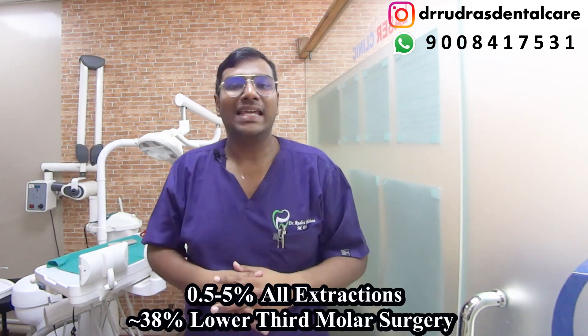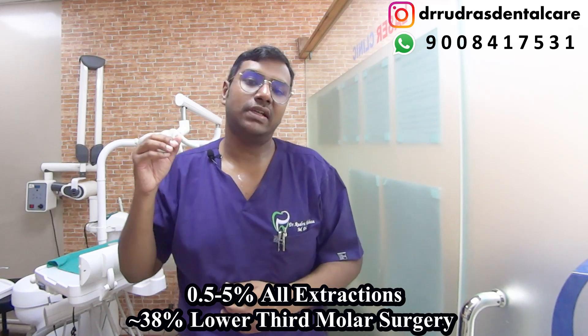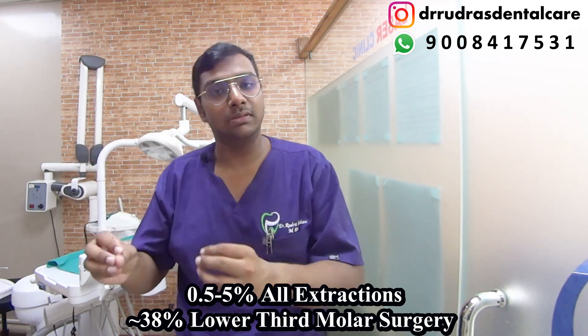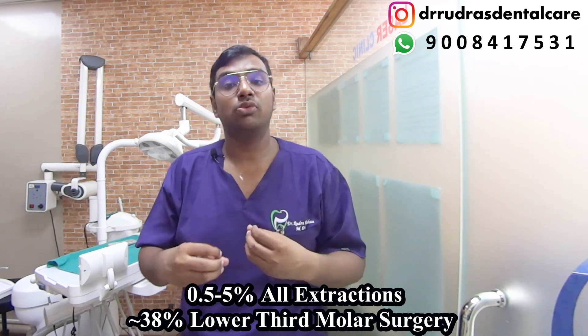Dry socket is usually very self-limiting and doesn't cause much long-term problem, but the pain is so much that you do require professional help and intervention. The incidence of dry socket is 0.5 to 5 percent of all extraction cases; however, in the surgical extraction of the lower mandibular third molar, it has been shown to occur in up to 38 percent of cases.